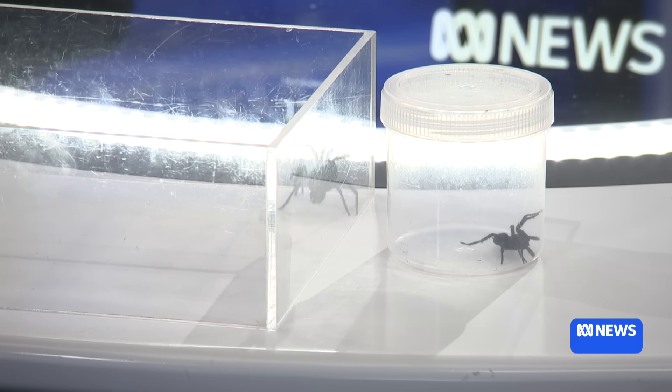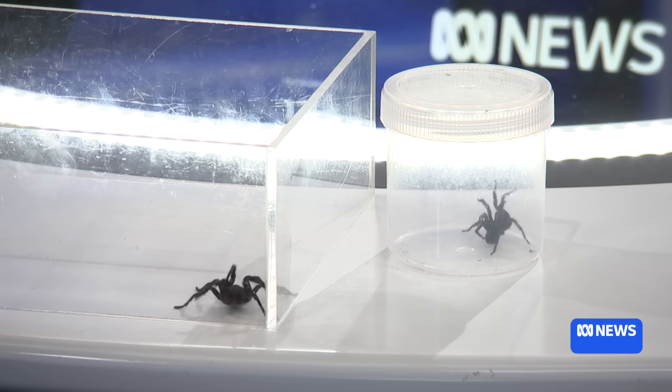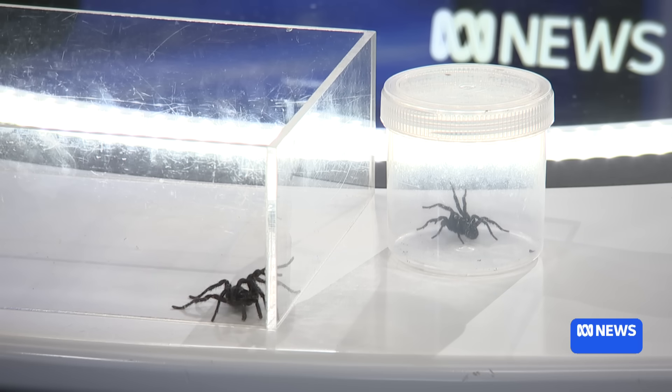And because it's bigger, does that mean it's more poisonous? The venom has very similar toxins in it, and it will definitely be a medically significant spider. Because of the size of the fangs and the size of the venom glands, there's a potential for it to give you more venom or possibly a deeper puncture wound. All Funnelwebs shouldn't be handled — they are definitely medically significant — but there is a possibility this one could do you quite a bit of damage.